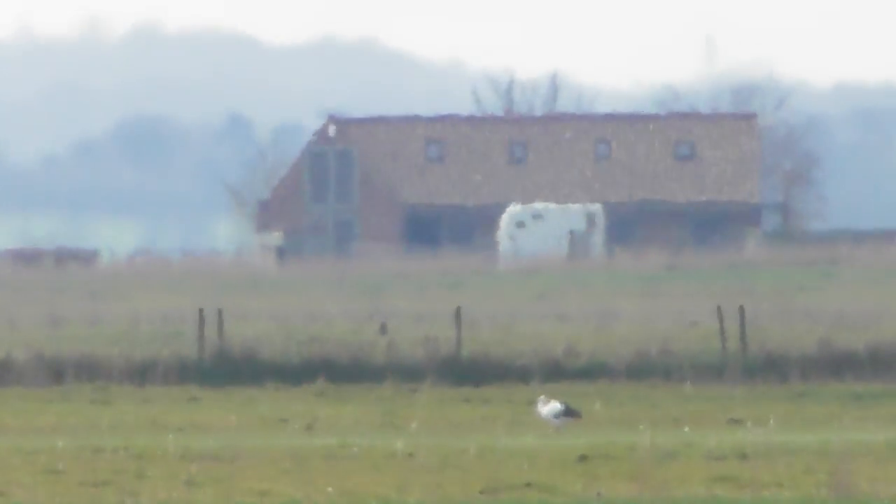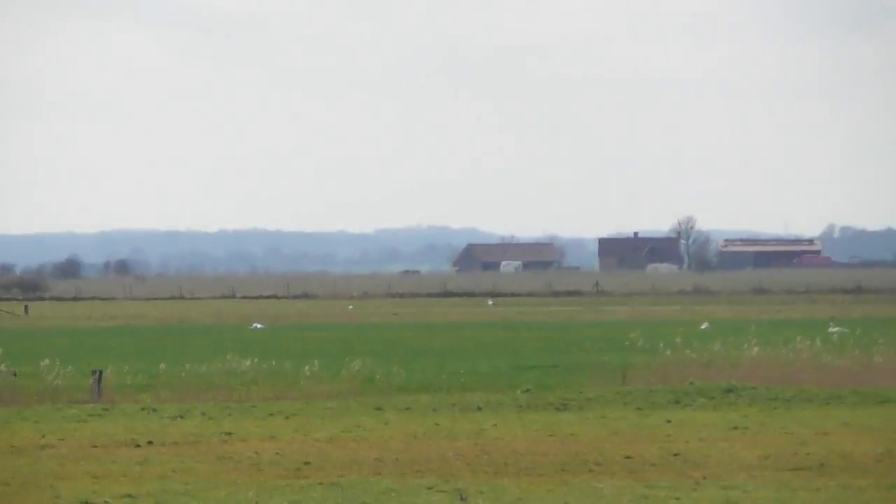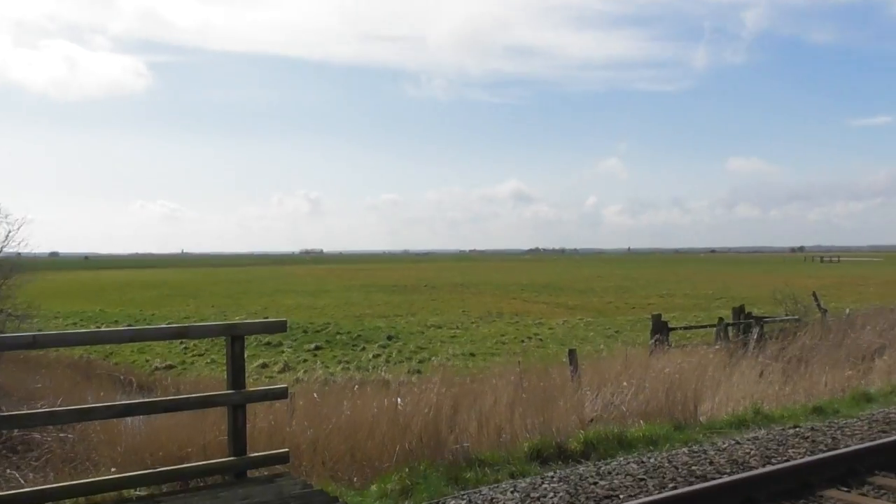I'll zoom out and show you again — that's 90 times zoom. Watch how far away that actually is. So no complaints about the level of detail I've just given you, because I've just got that from this distance.